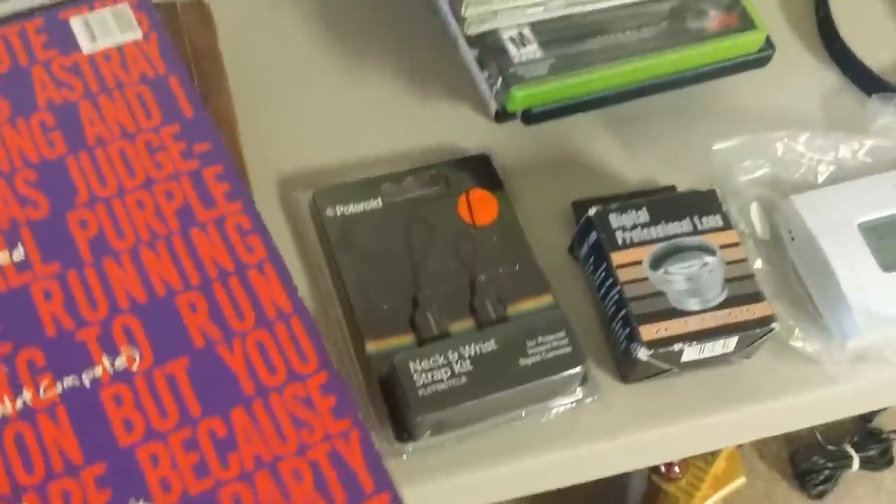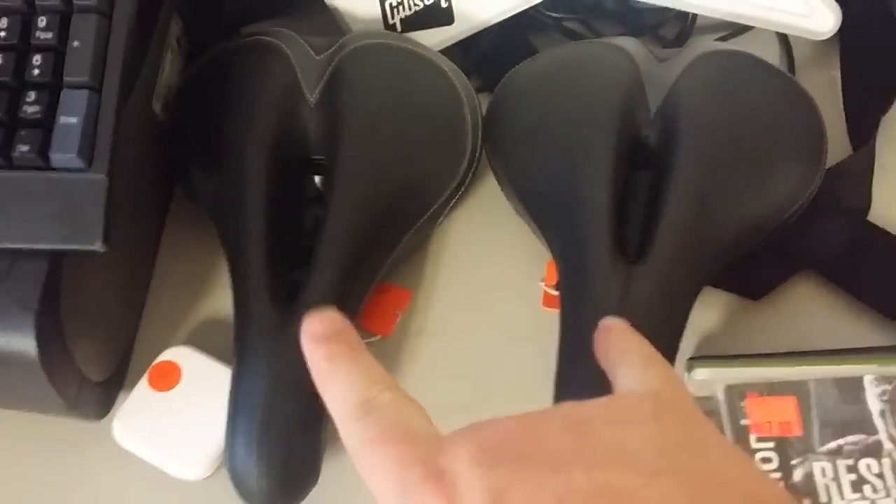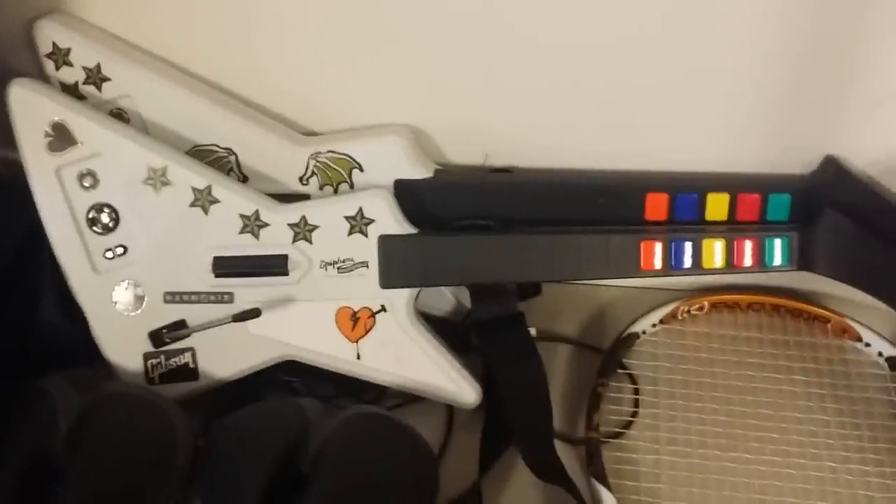I picked all these vinyl records up for 15 bucks — they wanted two bucks apiece and I just started picking the ones out that I knew and offered her 15 bucks. I don't know if I did good or not — let me know. Moving on: these are Cloud Nine bicycle seats, or saddles. Got those for two bucks each; I think they go for around 15 to 20 bucks, I'll sell them together and try to get about 35. Guitar Hero controllers —